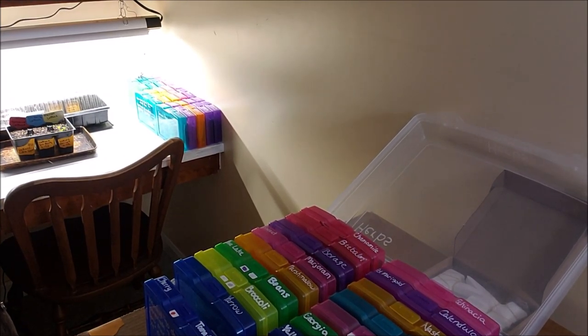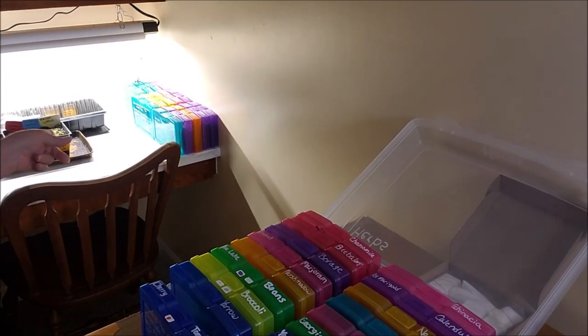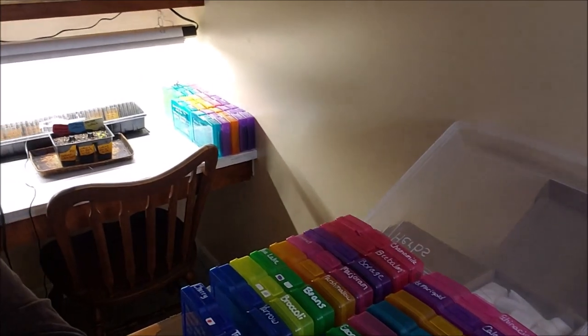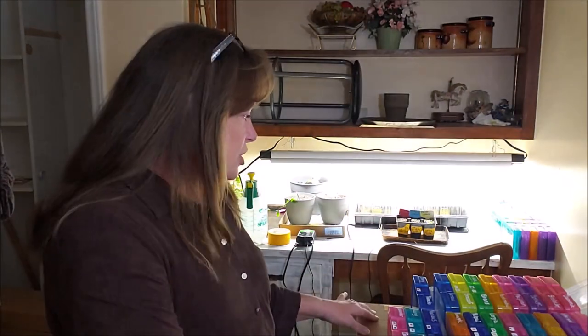Two of the lettuces have come up and several of the peppers have come up, but I'm still waiting on other things to germinate. I'm having to do this in a spare room because my greenhouse is so full of plants — I have no room to start seeds in there, so I'm doing them in a spare room here in the house.